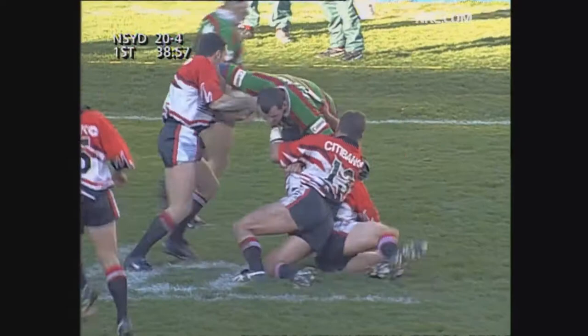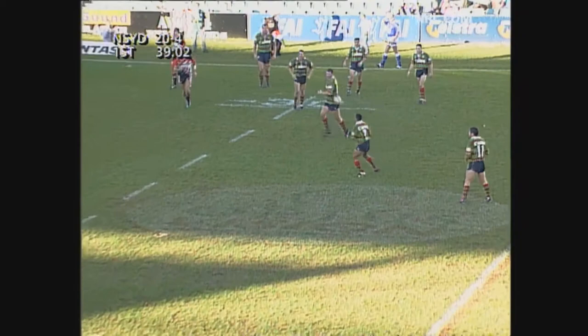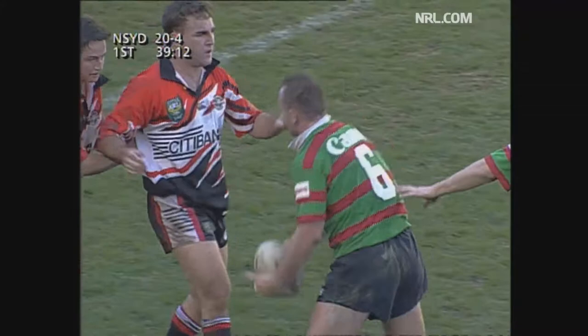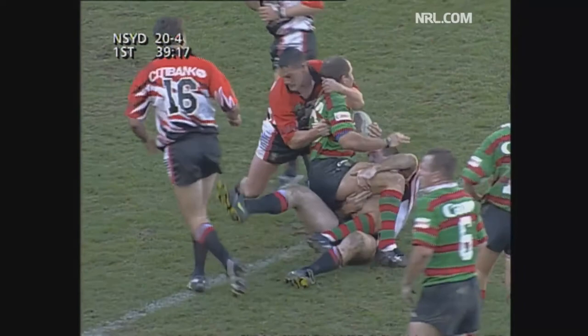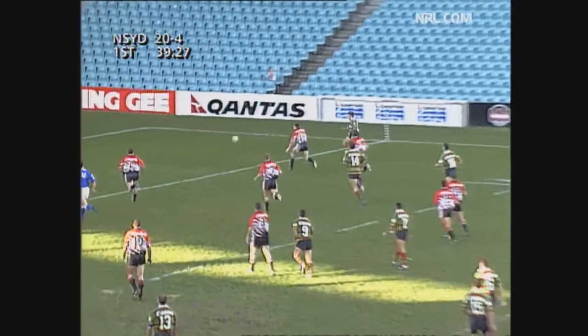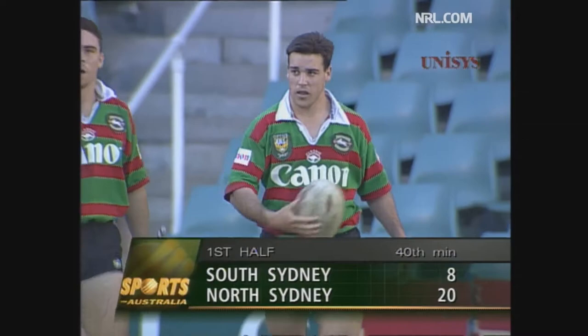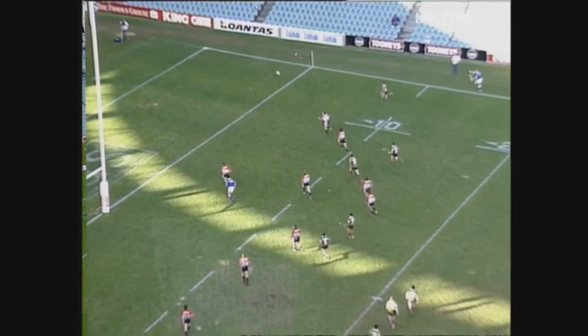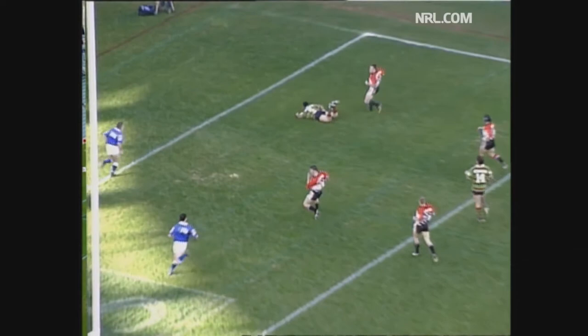They're back to 30 metres out from the try line. A long ball for Trindle. O'Neill. O'Neill steps off the left foot. Wood. Trindle. Pulls Burns back on the inside. Murray. Trindle, the little kick for his winger. He's there. Great try. It's a try for South. Denny O'Keefe is the man who scores. And the Bears looking shaky just before the break. What a chase there from Denny O'Keefe. What about the vision there from Tricky Trindle.